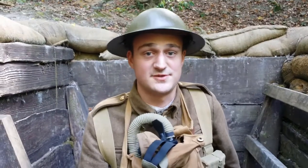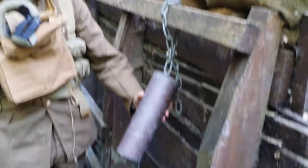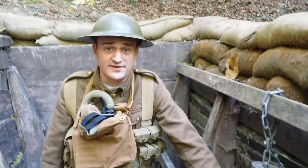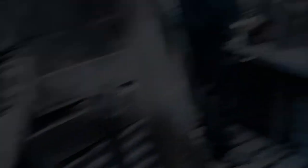I'm a soldier in the First World War and I'm the gas sentry for today. My job is to ring this. I have to sit here for hours on end listening and sniffing. If I smell bleach, hay or mustard I have to ring this like hell and put this gas mask on as fast as possible. If I don't, my comrades are all going to die.